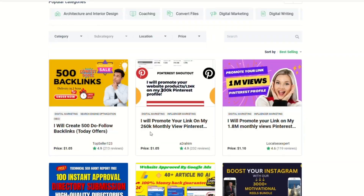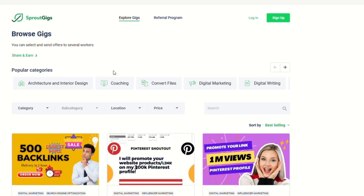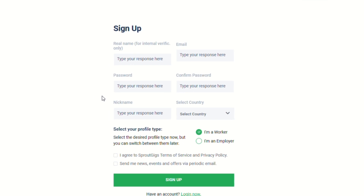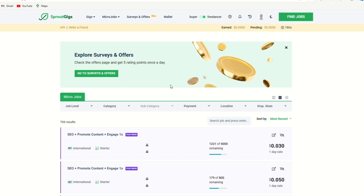And guess what? They pay you for watching videos. Visit sproutgigs.com. Head over to the 'Freelance and Earn' section and smash that sign-up button. Once you're there, fill in your real name, email, and create a password. Pick a cool nickname, select your country from their massive list, and choose 'I'm a worker.' Agree to their rules, hit that sign-up button, and boom — you're in.